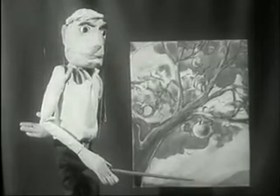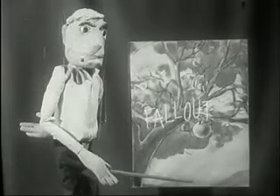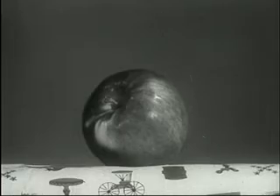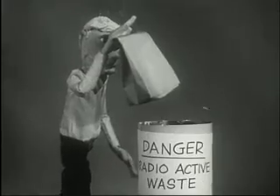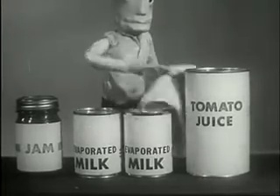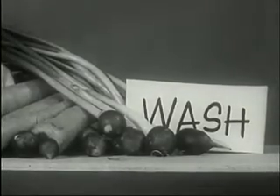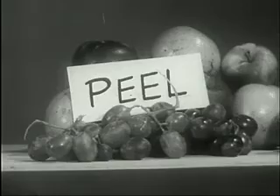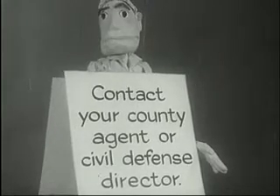When radioactive fallout drifts to the ground, it may look like very fine dust particles. These particles are only dangerous to living things. This fruit would be perfectly safe to eat if you just peel it. In disposing of the peelings, remember that they may still contain radioactive material. Canned goods, bottles, or jars should be washed carefully before using. Scrubbing vegetables and peeling fruit makes the food perfectly safe to eat. Most inanimate things contaminated by fallout can be washed and used. Cut the danger of radioactive fallout — learn what to do.